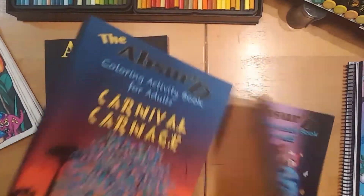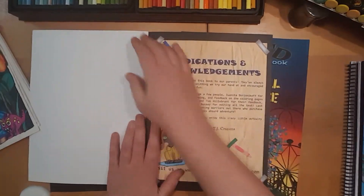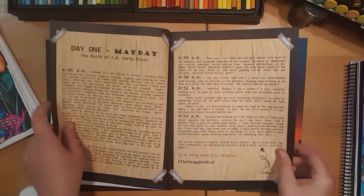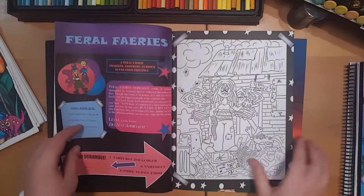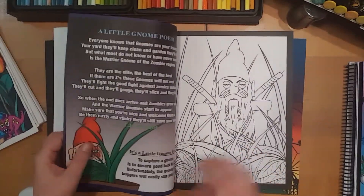And then I'll just quickly show you the last one, which is Maniacal Confessions. This is actually the first book we put out, and it's a humour one about exercise and diet. The journal entries from J.A. Early Riser, which stands for Just Another Early Riser.